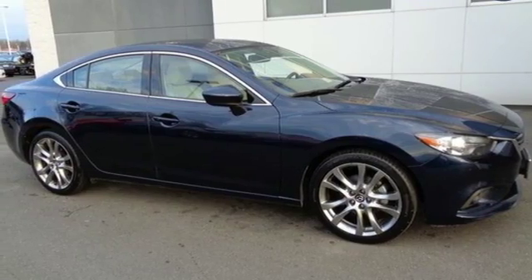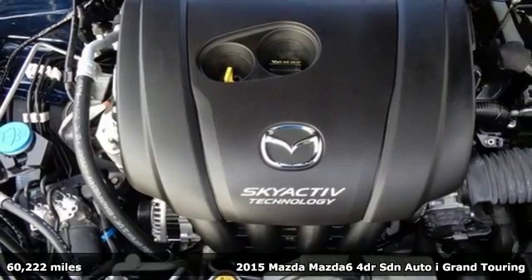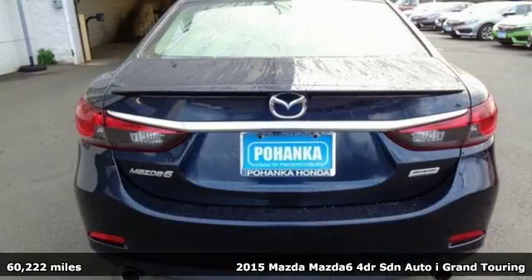Here's a 2015 Mazda 6. Getting great gas mileage is ideal. Getting it in the gorgeous styling of this Mazda? Priceless.